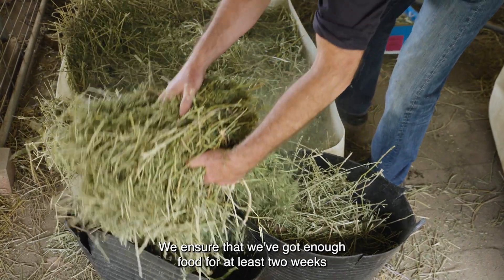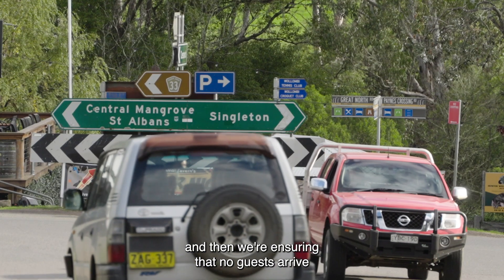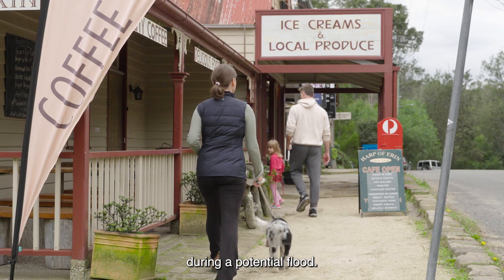They need large stocks of food that we can't otherwise easily get. We ensure that we've got enough food for at least two weeks, and then we're ensuring that no guests arrive during a potential flood.